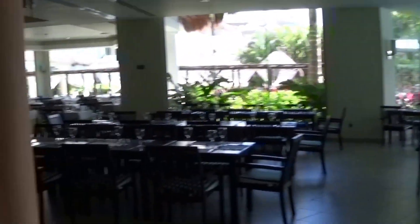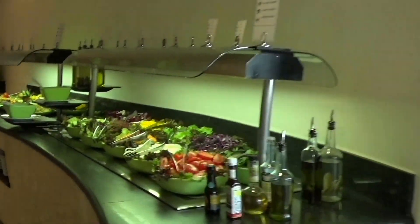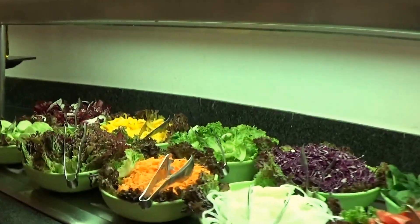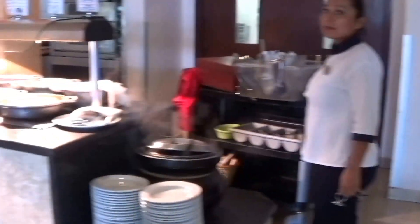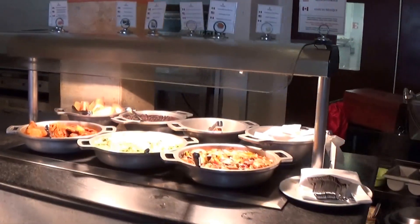This place is also open for breakfast. And on this side you can see there's some more salads. More of a snack type of place for lunch.